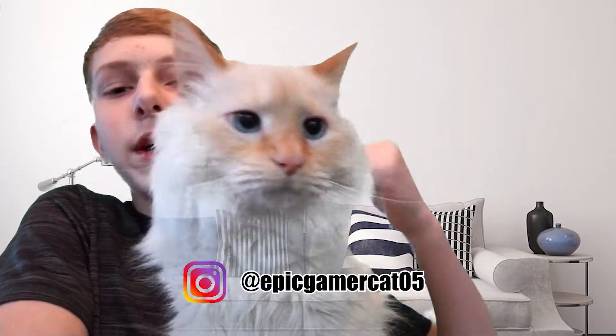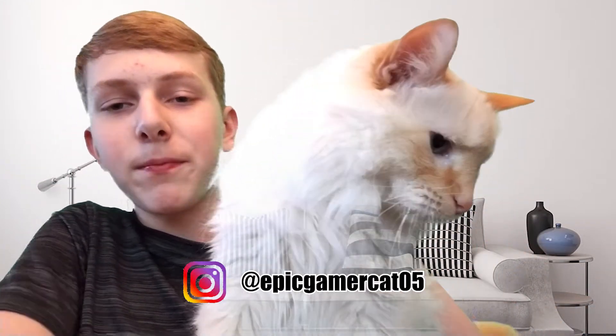I might cry once, twice, many times in this video. So we have an assistant with us today right here — he is my cat Snuggie. That's right. Say hi to the camera. Ni hao. Very cute.